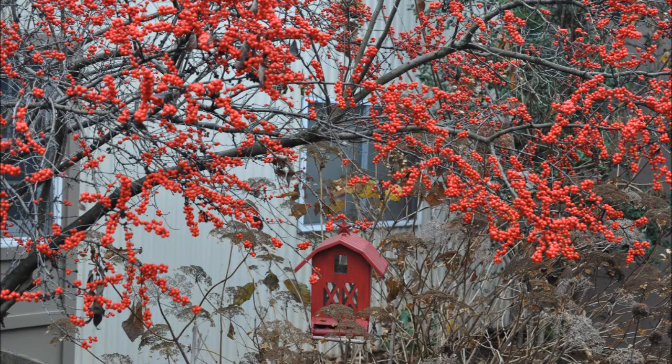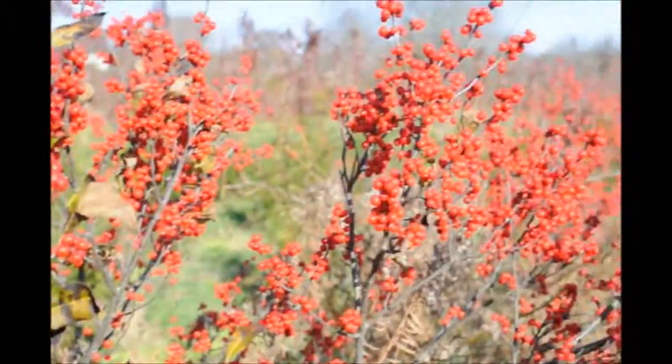It is a low-maintenance shrub used for hedges and rain gardens with an insignificant flower. But the berries attract birds, and it's a showy fruit.